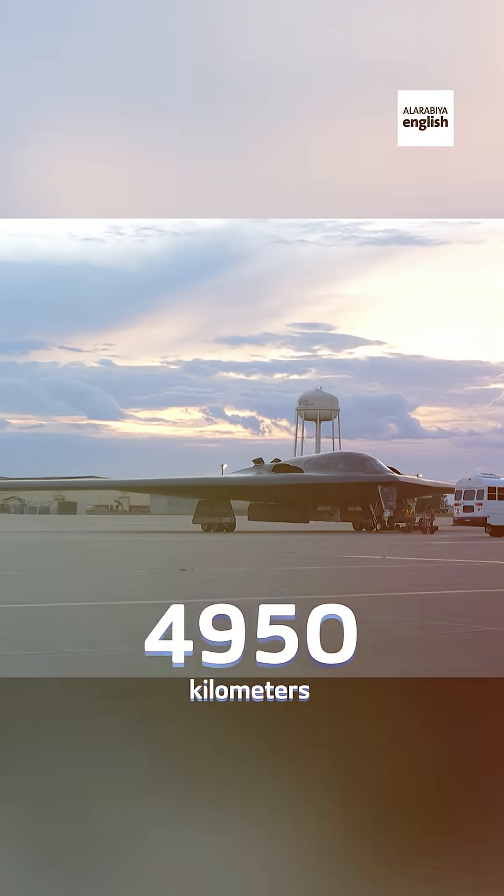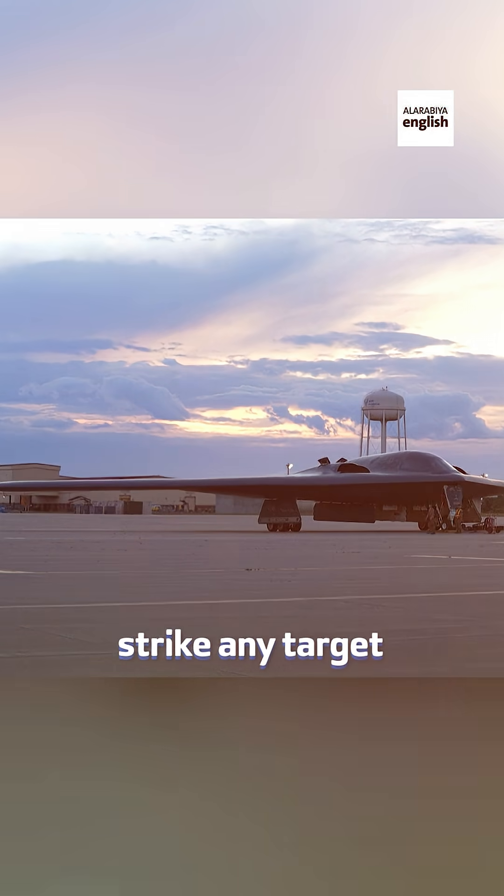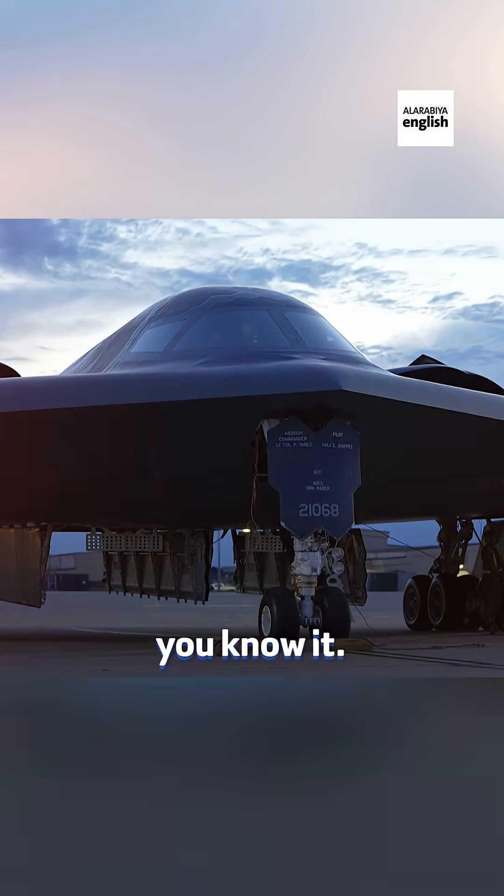It can fly over 11,000 kilometers without refueling. Add mid-air tankers and the B-2 can strike any target in the world and be back before you know it.